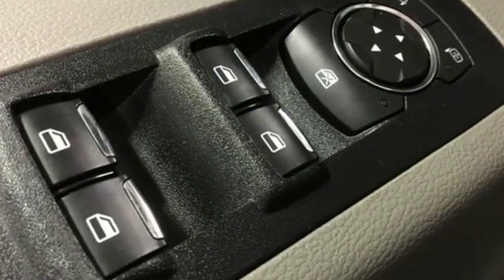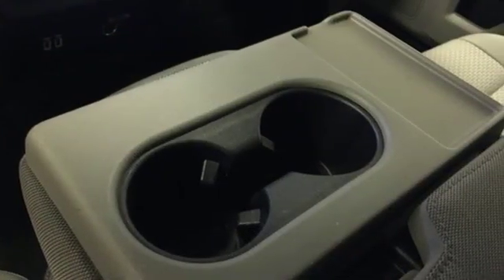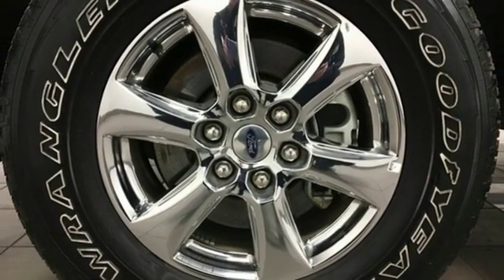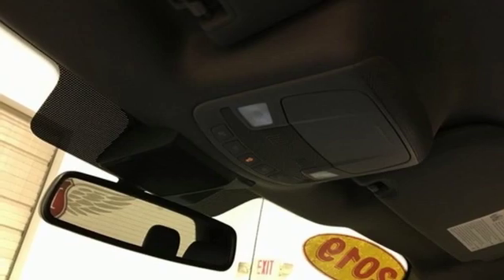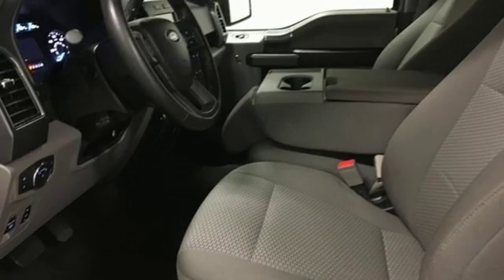Automatic transmission, electronic shift on the fly, engine auto stop-start feature, active grille shutters, streaming audio, power heated mirrors, front heated split bench seats, aluminum wheels, gas pressurized shocks, auto dimming rearview mirror, and V8 engine.